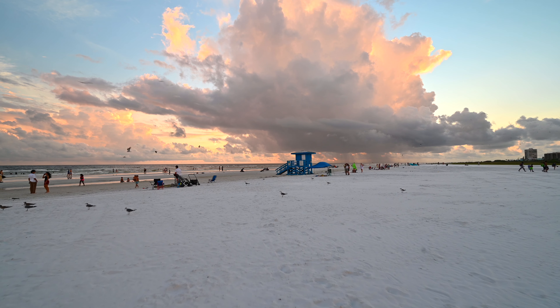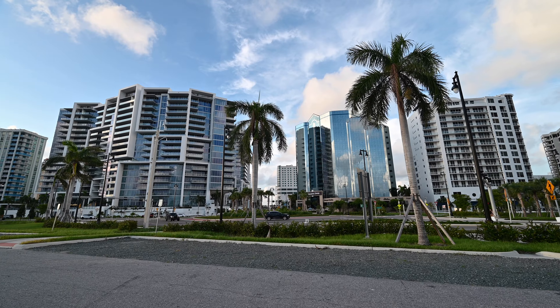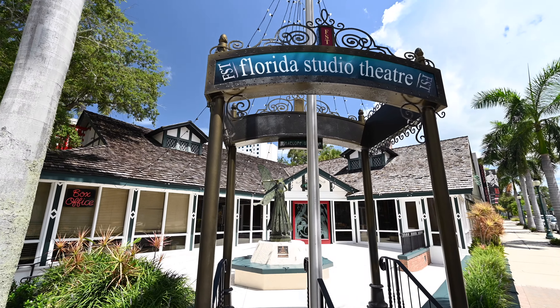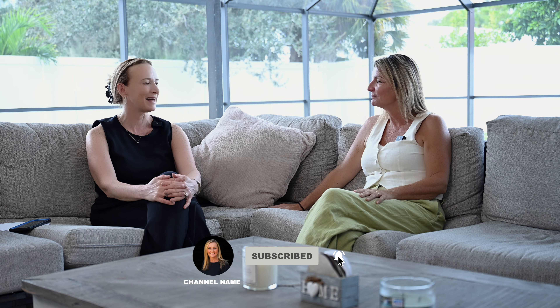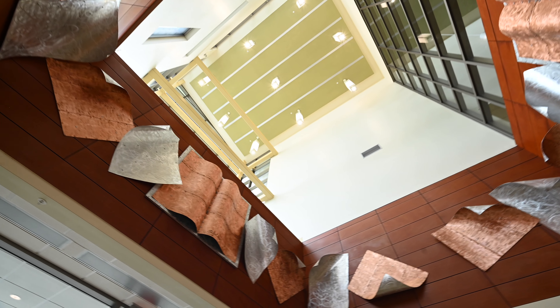You're also a stone's throw away from Venice, and you have downtown Sarasota with all the restaurants, culture, and art — really just 15 minutes up the road. But Gulfgate kind of feels vacation-like and quiet. Lots of people like coming here and renting seasonally because of the location. I also love the library — I think it's one of the most beautiful libraries.